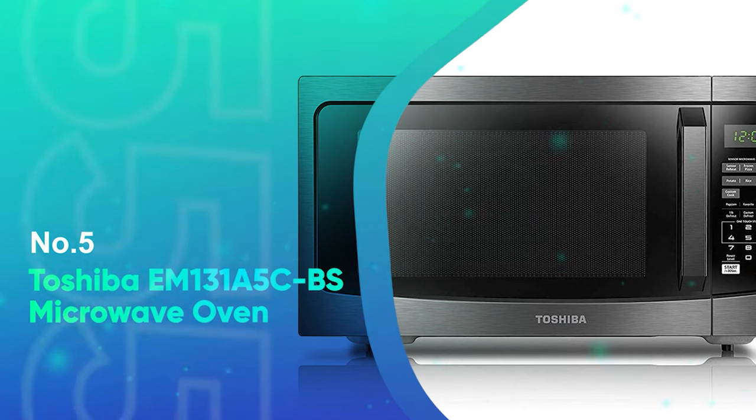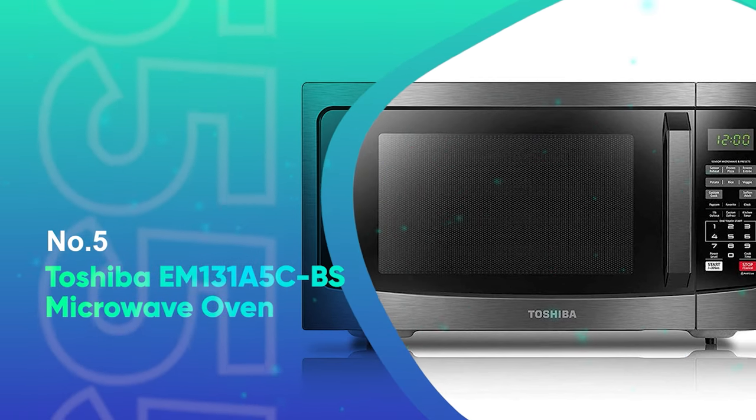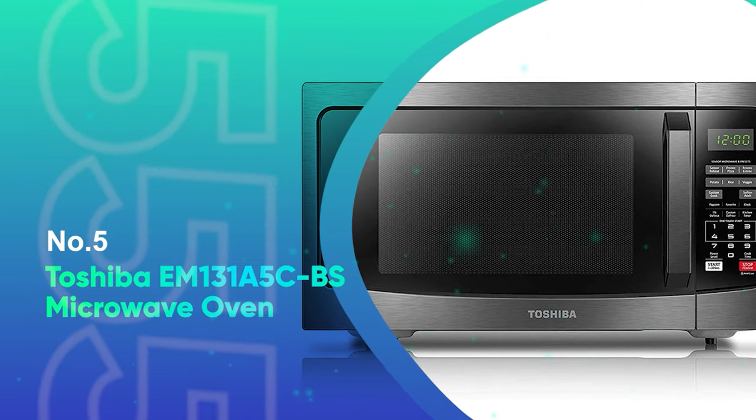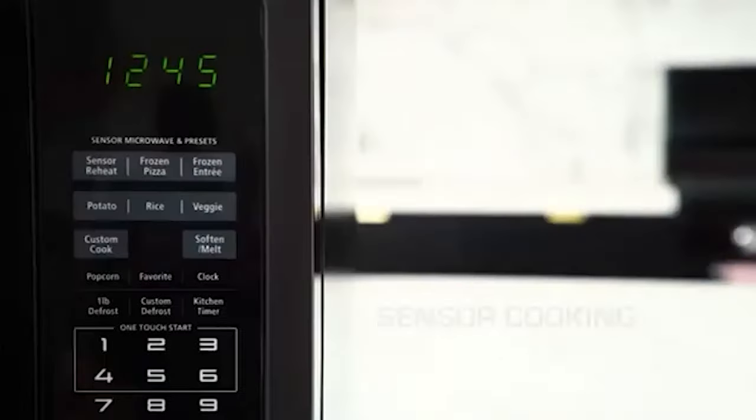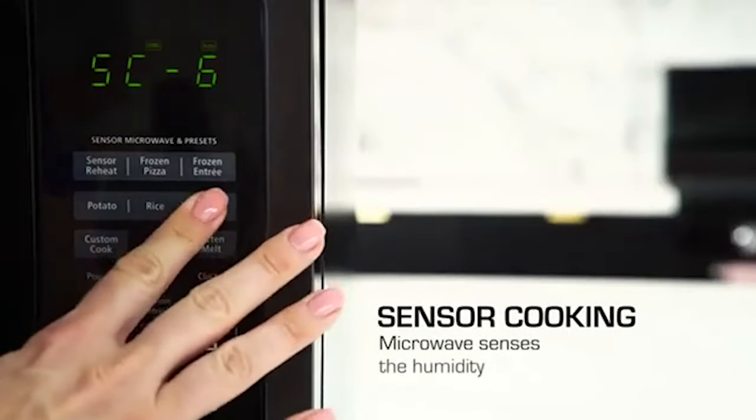Number 5: Toshiba EM131A5C BS Microwave Oven. In a perfect world, a microwave should be three things: powerful, user-friendly, and functional in a variety of scenarios. We're pleased to say that the Toshiba EM131A5C BS checks all those boxes and then some.